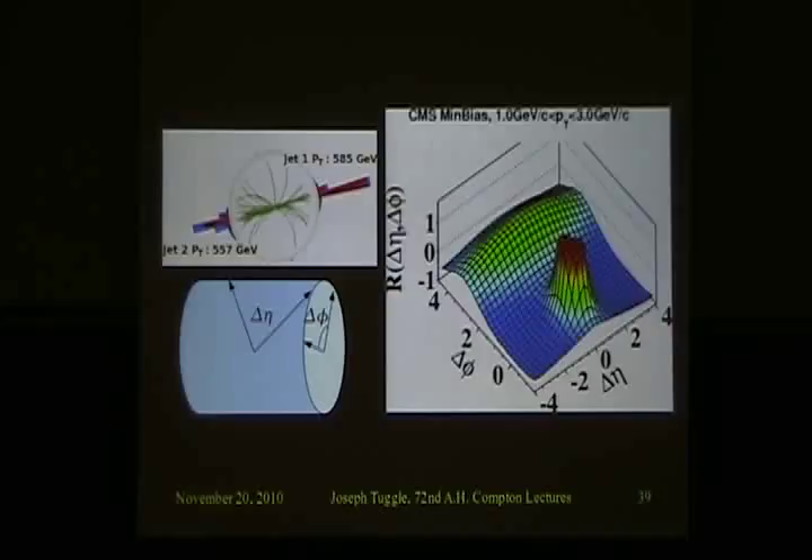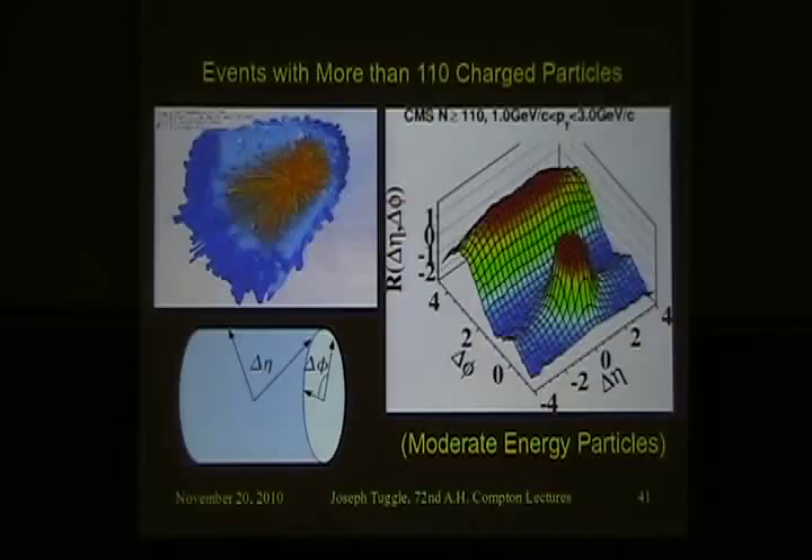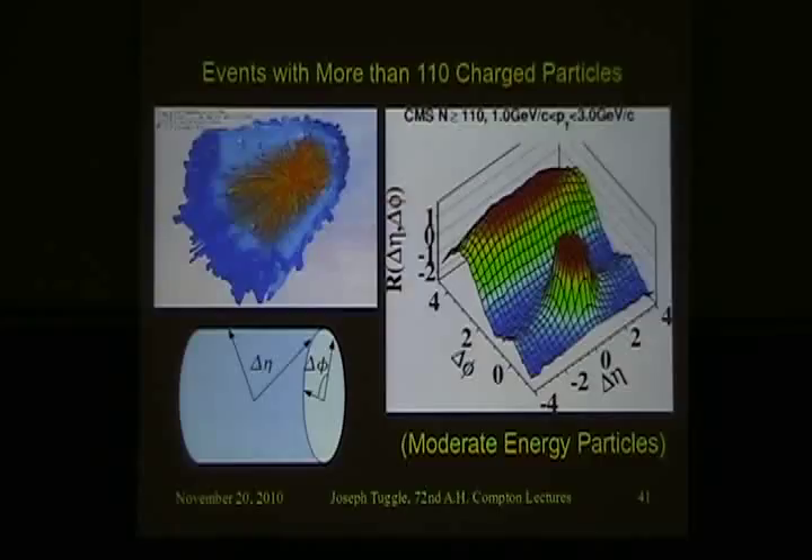Something unexpected happens when they go to the higher energy range. The only difference is a very slight ridge along phi that extends throughout eta. This was the unexpected thing — all of the other graphs like this with two-jet events don't have this extra ridge. So this is puzzling. Is this something new, or is it a problem with our understanding of how the strong force works at high energies with lots of particles? At the moment, we don't know.